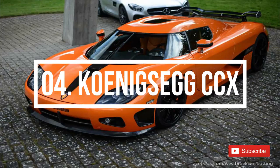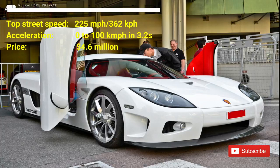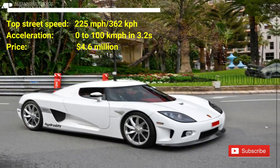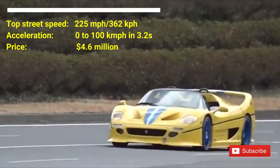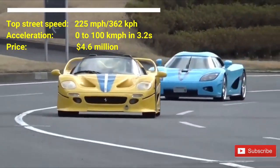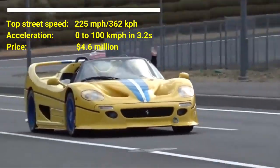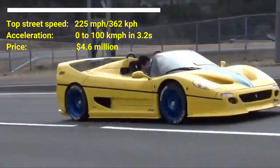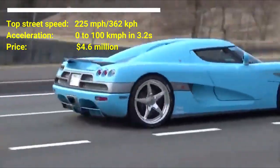Number 4: Koenigsegg CCX. The cost of the car is $4.6 million. The car has a top street speed of 225 mph. The car can accelerate from 0 to 100 km per hour in 3.2 seconds. The car houses a built-in 4.7 liter hybrid supercharged V8 motor capable of producing a peak power of 817 horsepower at 7,000 rpm and 920 Nm of torque at 5,500 rpm.